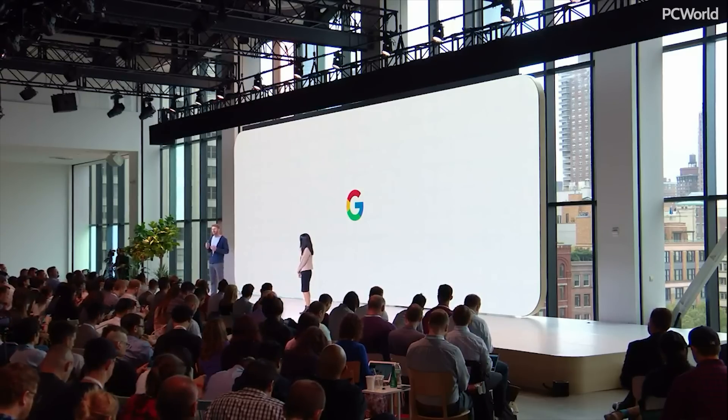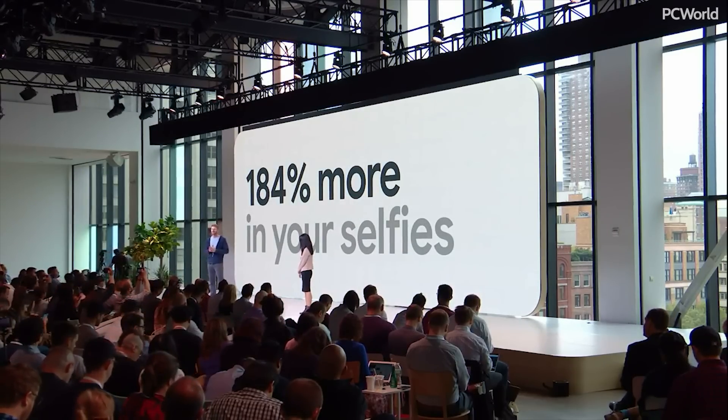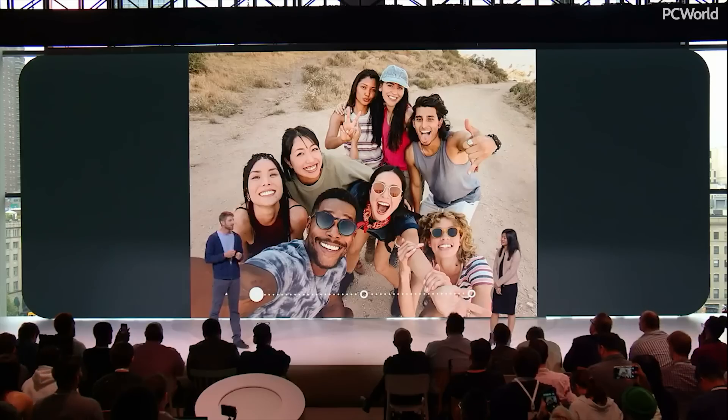Just zoom out. The difference is striking. You aren't just getting more people in the frame, you're getting more details.